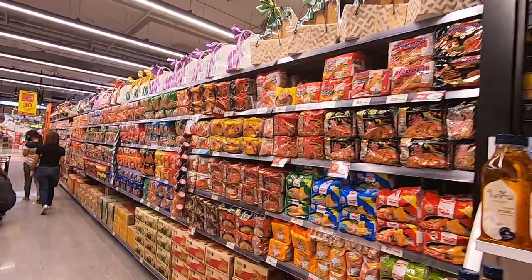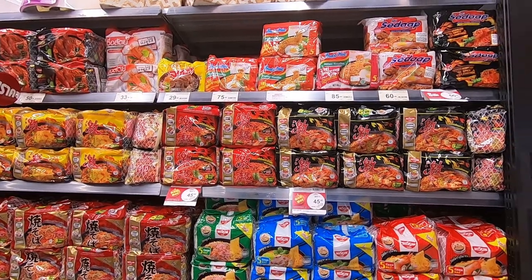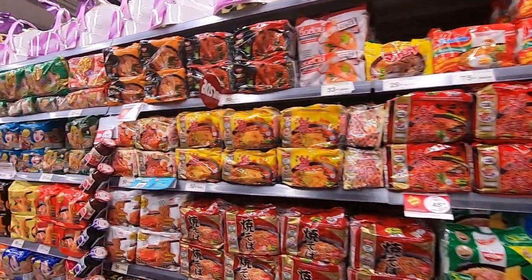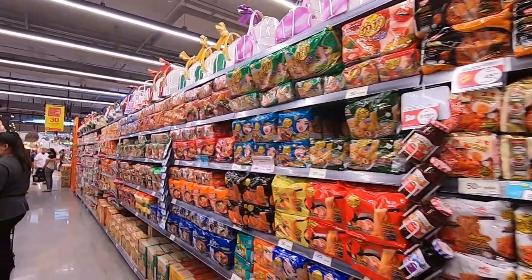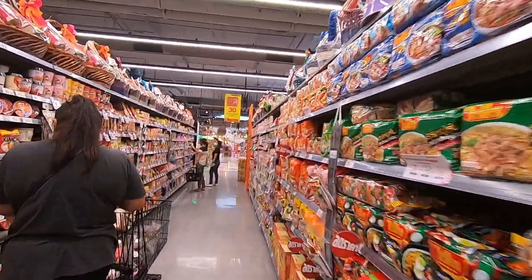Yes, this is the Thai noodle section — the Mama noodles and all kinds of noodles there to float your boat, whatever you're into, they've got it. Let's walk on a little bit further.